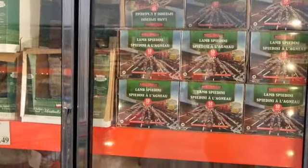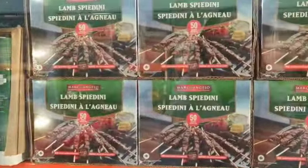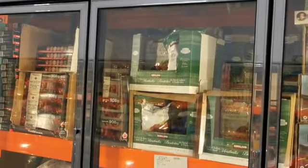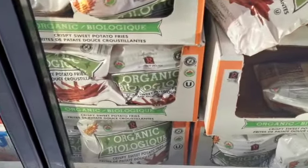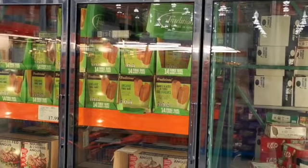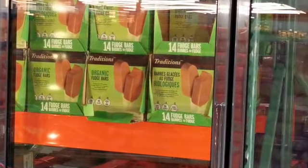Costco finally has spidini — however you say it — which is pretty much lamb skewers. They also have my favorite frozen beef meatballs, and also our favorite soup potato fries which I definitely recommend you try, plus a bunch of ice cream options — healthy kinds and of course your unhealthy kinds.